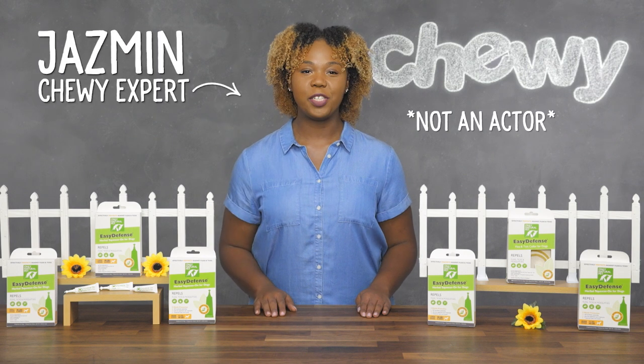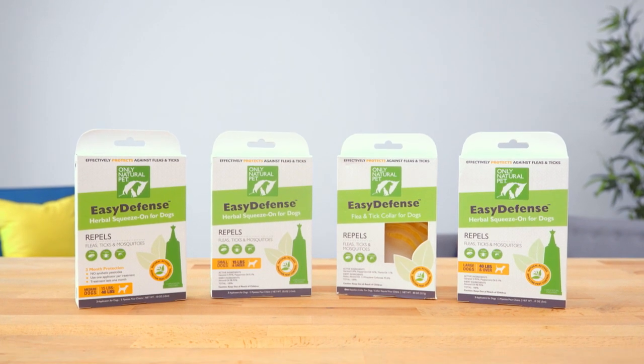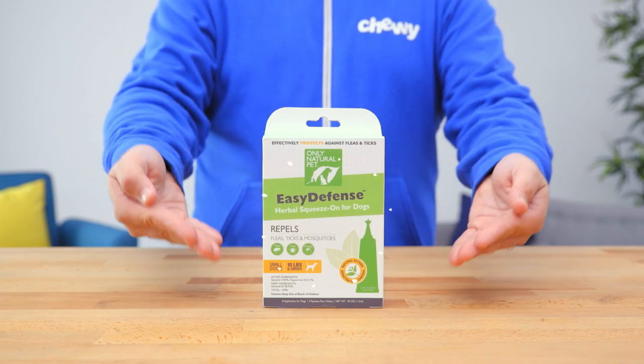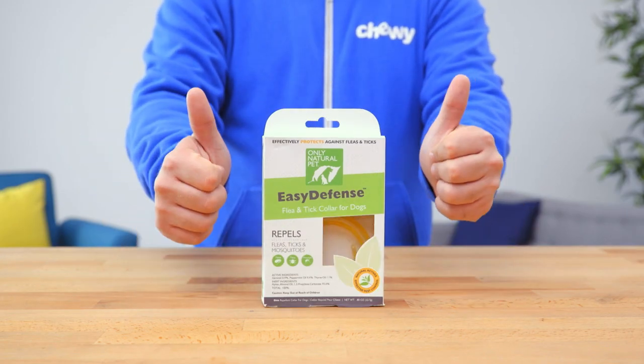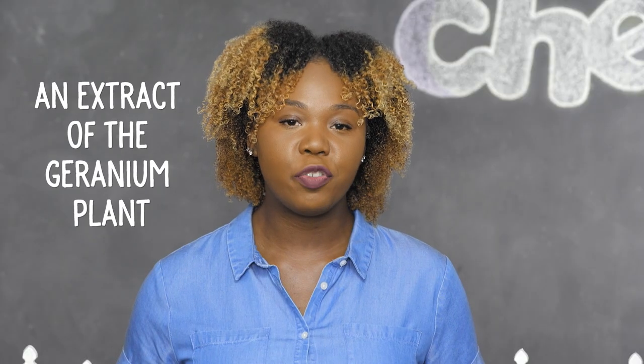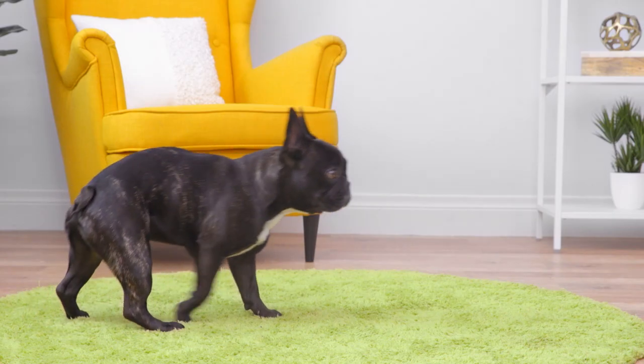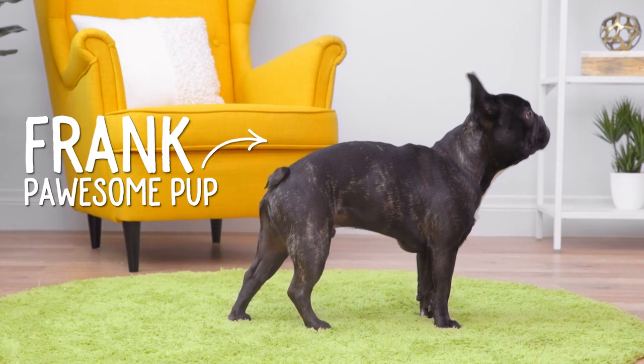Hey, pet parents. I'm Jasmine from Chewy, and I'm here to help you banish bugs naturally with Only Natural Pet Easy Defense. The Easy Defense Squeeze On and the Easy Defense Flea and Tick Dog Collar use the all-natural pest-fighting powers of geranial, an extract of the geranium plant, and peppermint oil. These natural ingredients produce a scent that repels pests but smells great to people and pets.